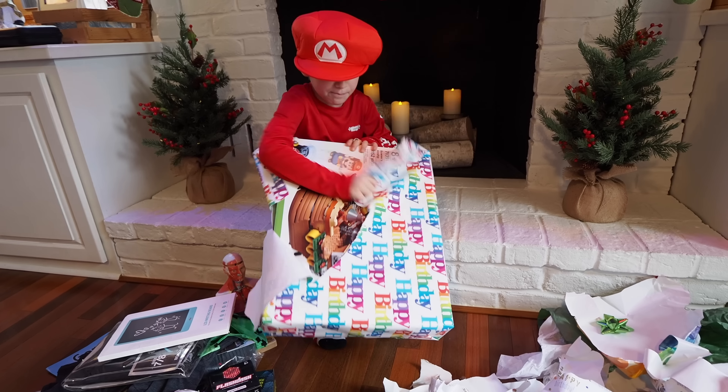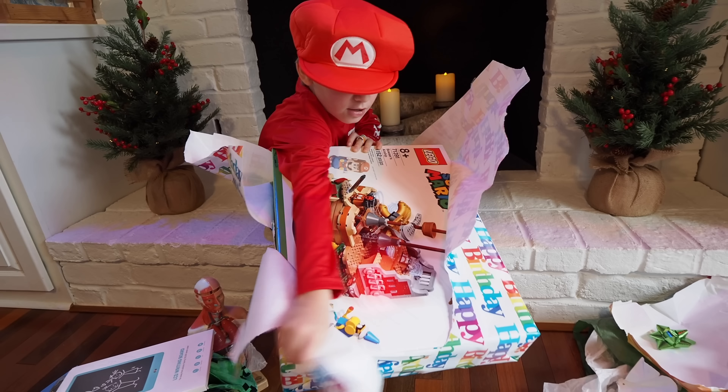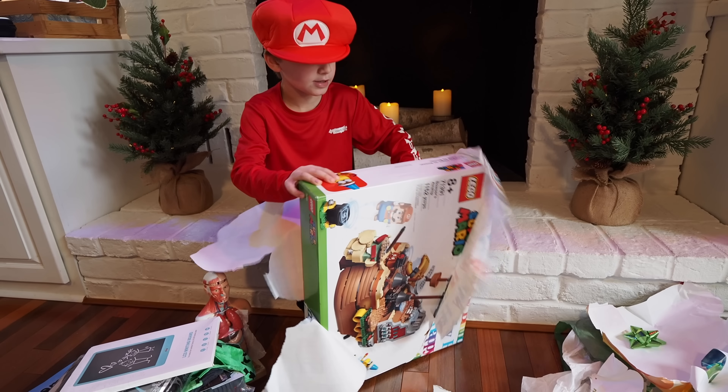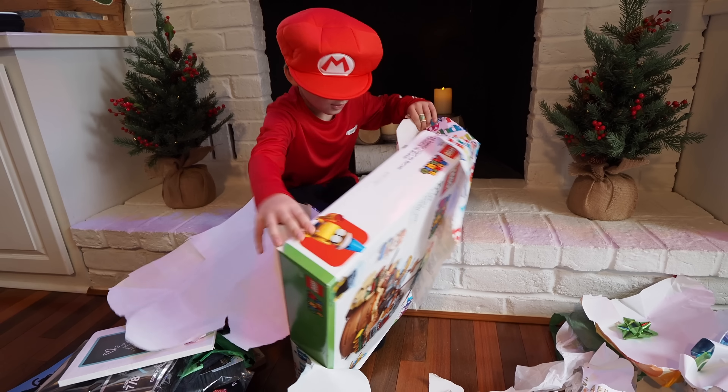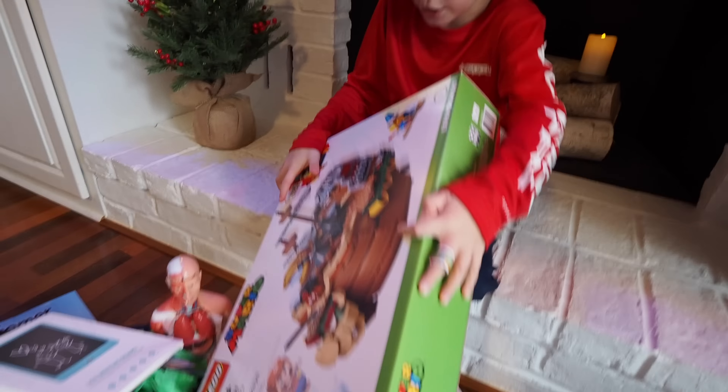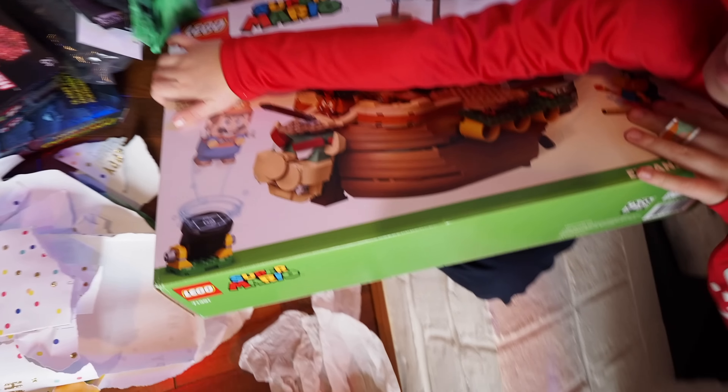Bowser's Airship! This is going to be awesome. Bowser's Airship — this was high on the list, eh? We don't have any LEGO. We can fix that.